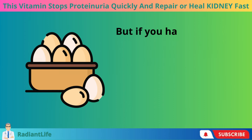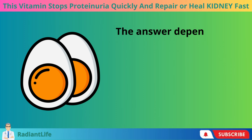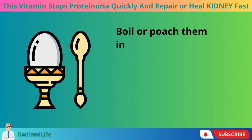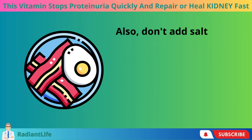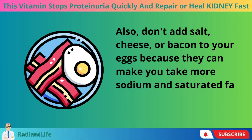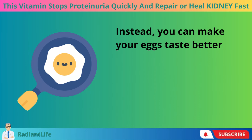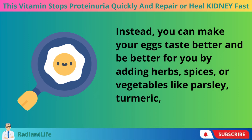But if you have protein in your urine, how many eggs can you eat in a day? The answer depends on your overall health and how well your kidneys work, but in general, you can eat one or two eggs a day. Boil or poach them instead of frying or scrambling them. Don't add salt, cheese, or bacon to your eggs because they can increase your sodium and saturated fat intake, both of which are bad for your kidneys. Instead, you can make your eggs taste better by adding herbs, spices, or vegetables like parsley, turmeric, or spinach.